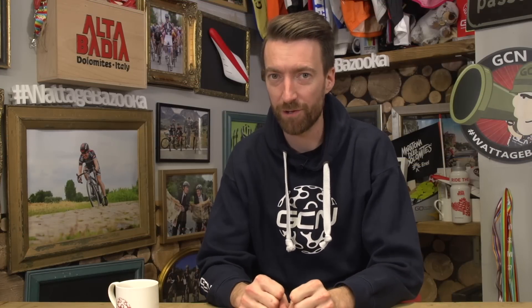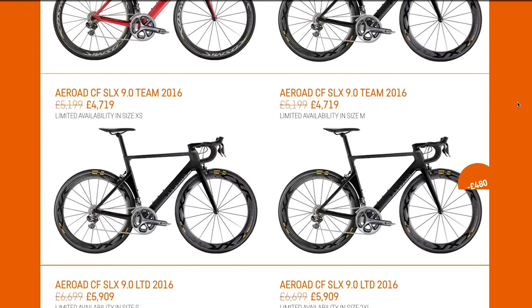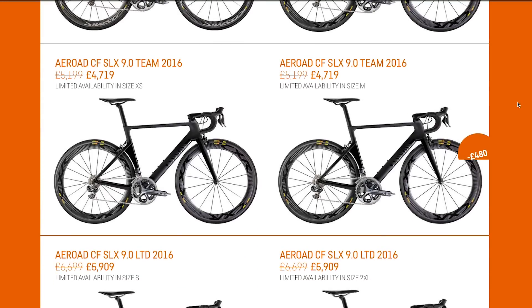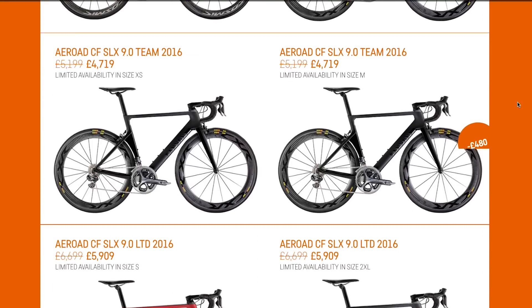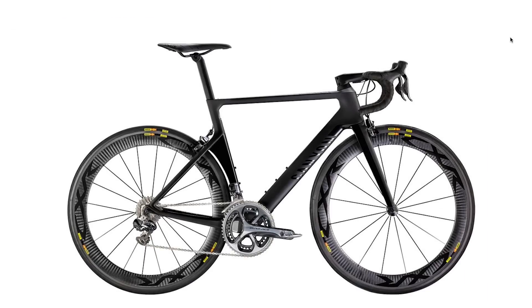Or how about you buy a new bike that's not new? That's right, you get an unused bike, but not the current model. You can often find big discounts in your local bike shop or online for previous year's models, and the differences between them and the current models is often only cosmetic. The differences in functionality and weight could be little or nothing at all. So if keeping up with the Joneses is not one of your priorities, this could be a great way of saving the pennies.